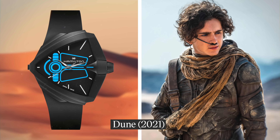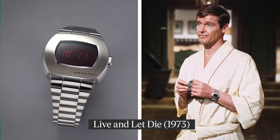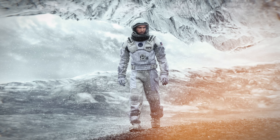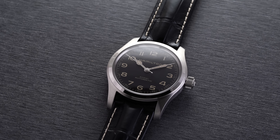Besides their history with the armed forces, Hamilton is renowned for being the watchmaker of filmmakers, having appeared in more than 500 films and television shows, including 2001: A Space Odyssey, Live and Let Die, Jack Ryan, Men in Black, The Martian, and countless others. But Christopher Nolan's 2014 sci-fi classic Interstellar takes the prize for not only the most significant Hamilton movie appearance ever, but the one that spawned a genuine bestseller for the brand.